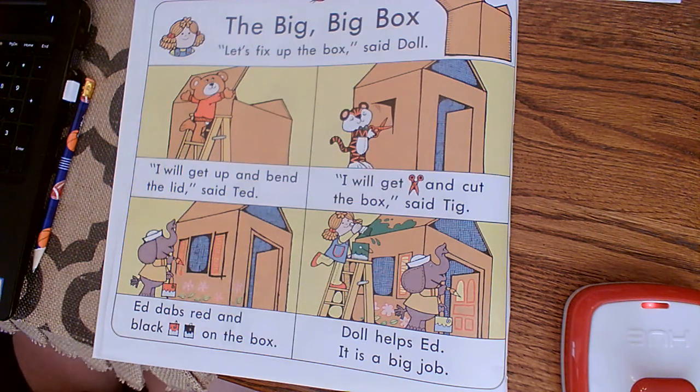Hi boys and girls, this is letter book page 10, 11, and 12. It's just reading a story, and then when you finish the story, if you would like to have an activity, get a blank sheet of paper and draw me a picture about the story and write some sentences about what you liked. You could draw the characters or draw the house that they make.